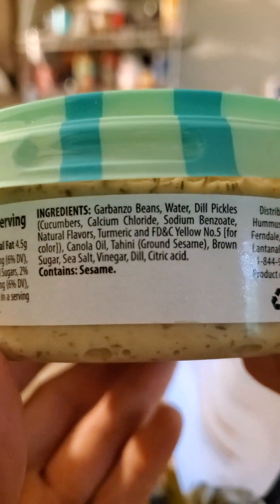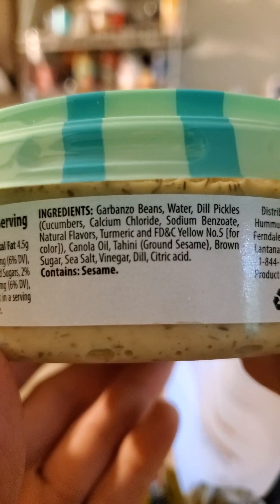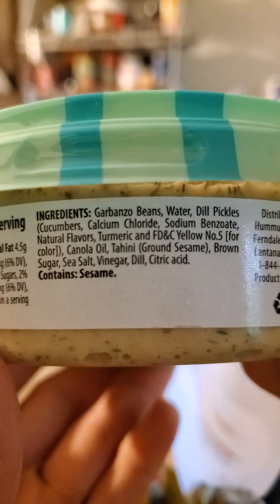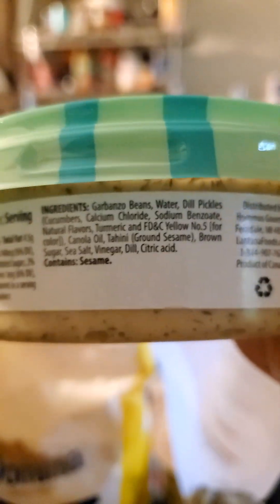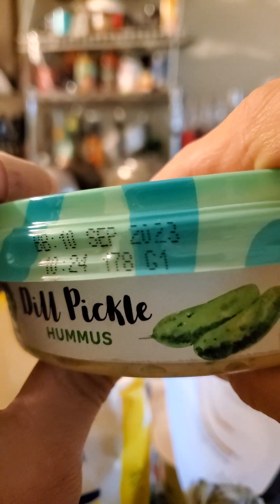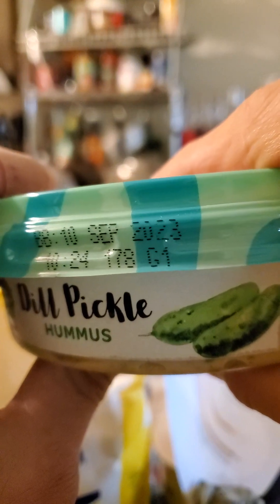And here are the ingredients. Well, let's give it a try. This stuff is supposed to last until 2023, so I gotta eat it soon.